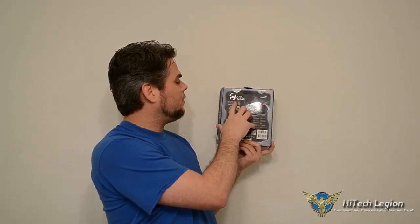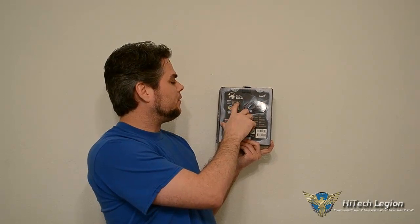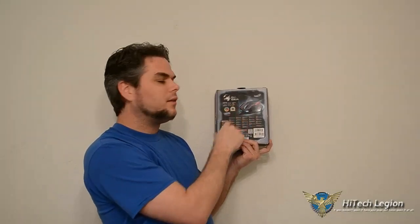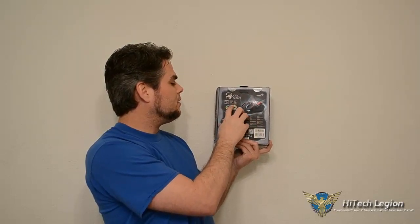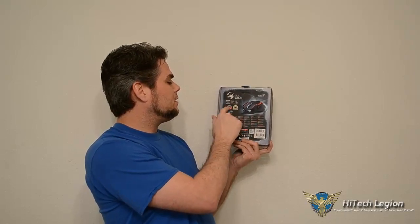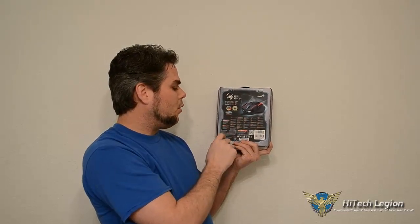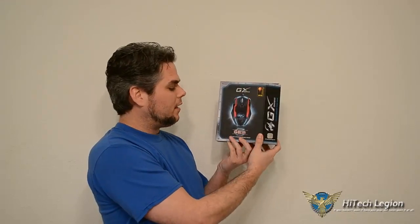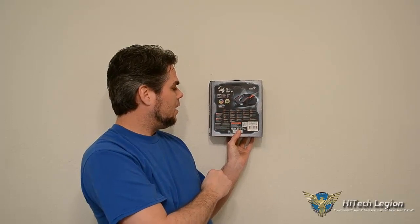Looking at some of the information on the back: we have the frame rate of 12,000, an acceleration of 30 G's, velocity of 150 IPS — that's inches per second, detection level of one to five millimeters, and there's no sleep mode. This does use the SG Core — that's the Scorpion Gaming Core — basically GX Gaming's own program to operate their laser mouse. This is a laser mouse.